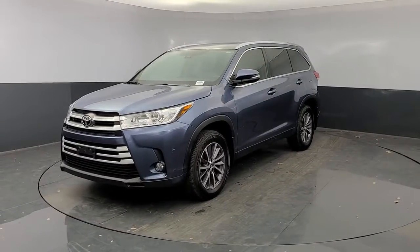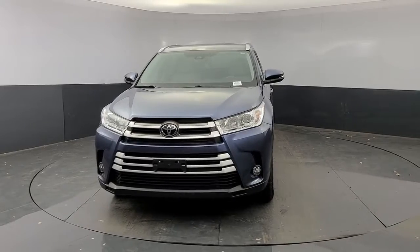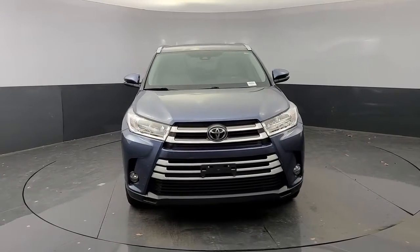Check out this 2019 Toyota Highlander. This vehicle still has fewer than 20,000 miles on the clock, so it won't last long.